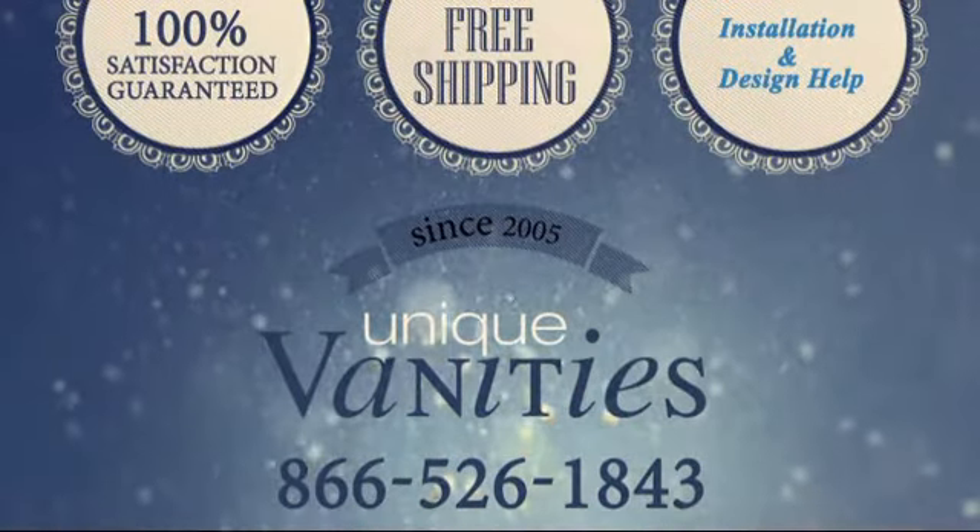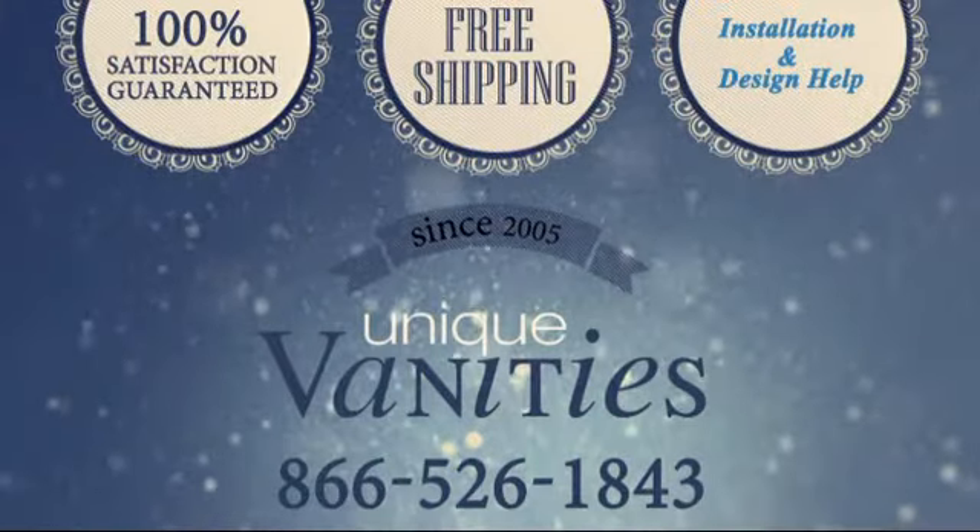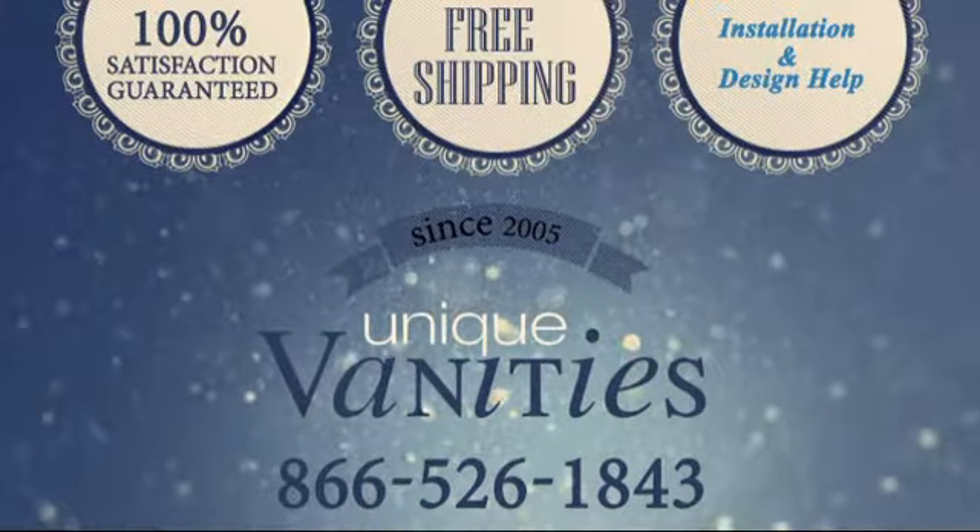Order online today at uniquevanities.com or call us at 866-526-1843.